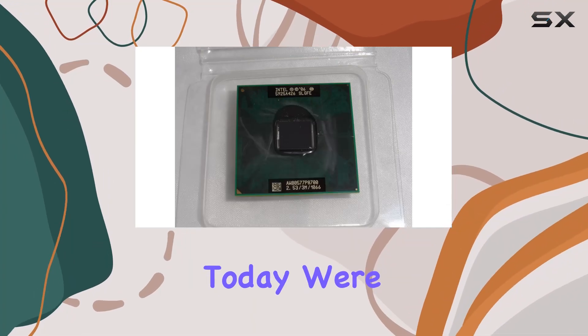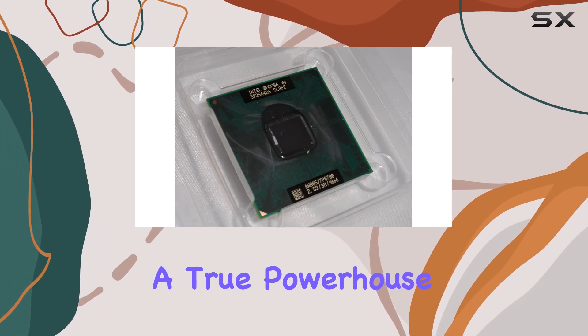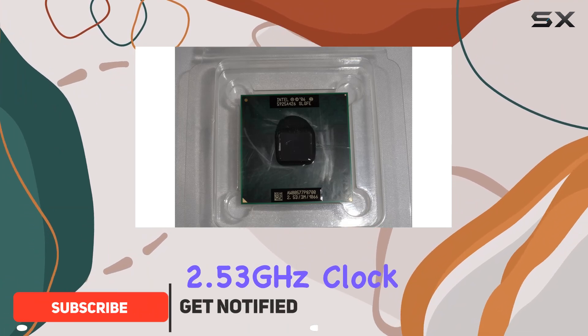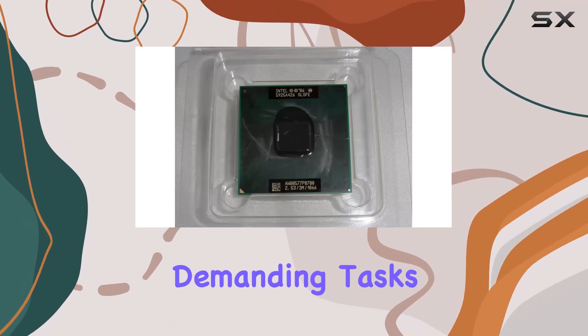Hey there, tech enthusiasts. Today, we're diving deep into the Intel Core 2 Duo Mobile Processor P8700, a true powerhouse in the world of mobile computing. With its impressive 2.53 gigahertz clock speed and 1066 megahertz frontside bus, this CPU is built to handle demanding tasks with ease.